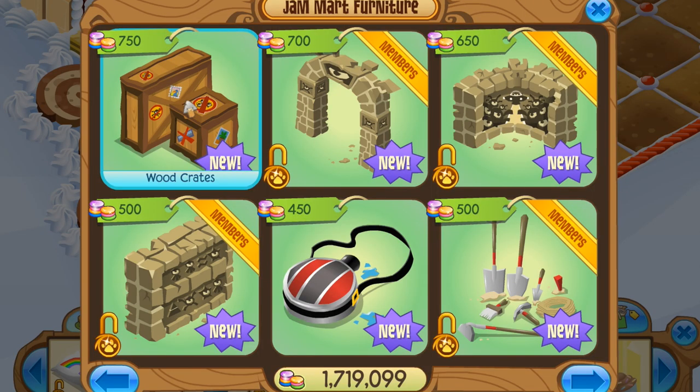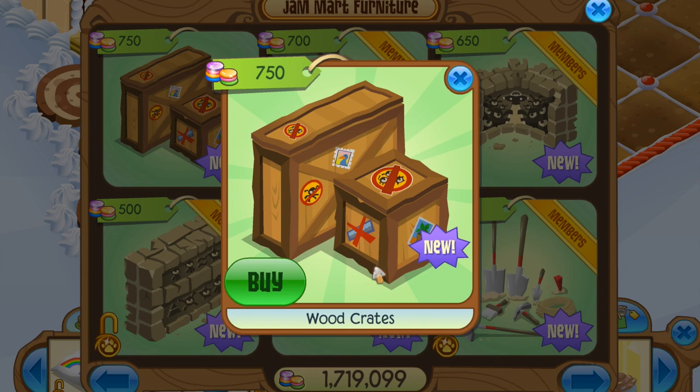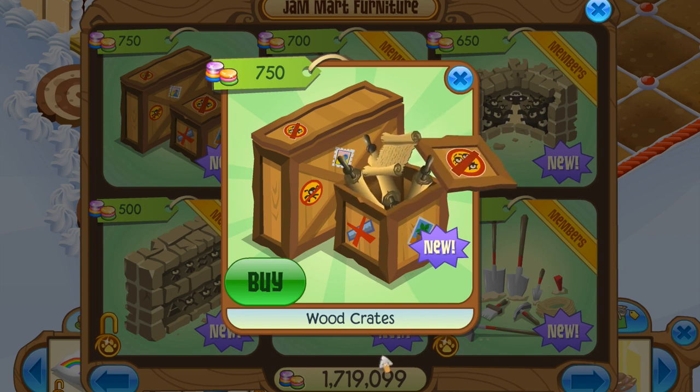We have a new item, and it is a non-member item. There's one version of it. It's wood crates. It has some scrolls inside — they just come floating out.